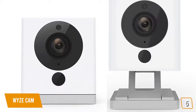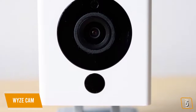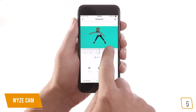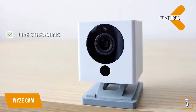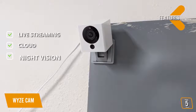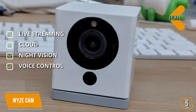The Wyze Cam works with Alexa and Google Assistant, so you can use your voice to see who's at your front door or how your baby's doing. Through the Wyze Cam app, multiple family members can access the camera's live stream and video recordings. It can live stream 1080p from anywhere, record incidents and store them in the cloud for 14 days, and includes infrared night vision to monitor in the dark, along with support for Alexa and Google Assistant.